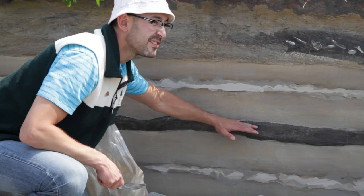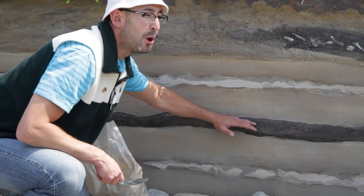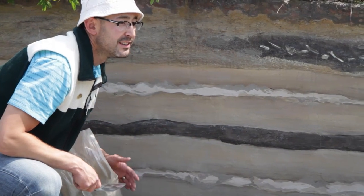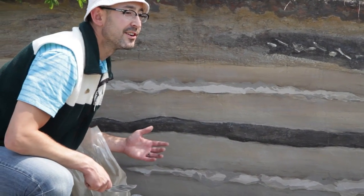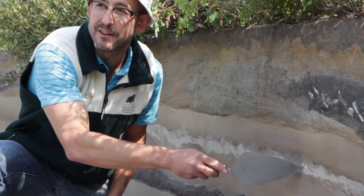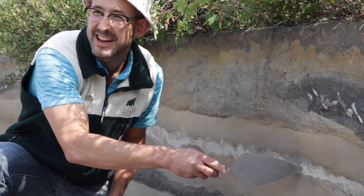Layers of dirt like this often preserve bones and seeds and all kinds of other stuff that help us tell what the environment looked like during the Ice Age. These white layers right here represent volcanic ash, something scientists call tephra.